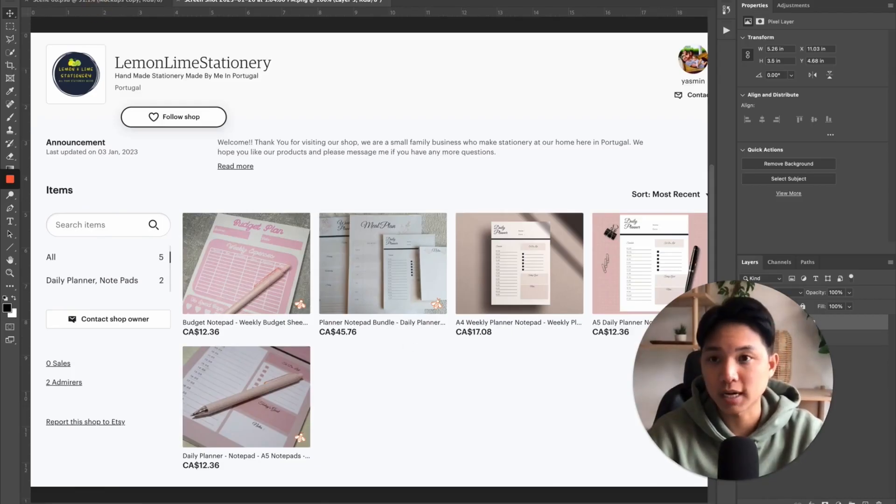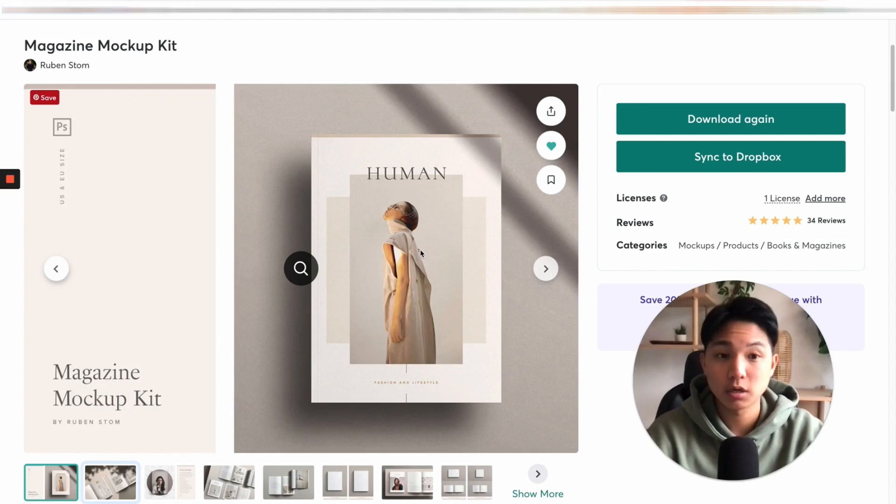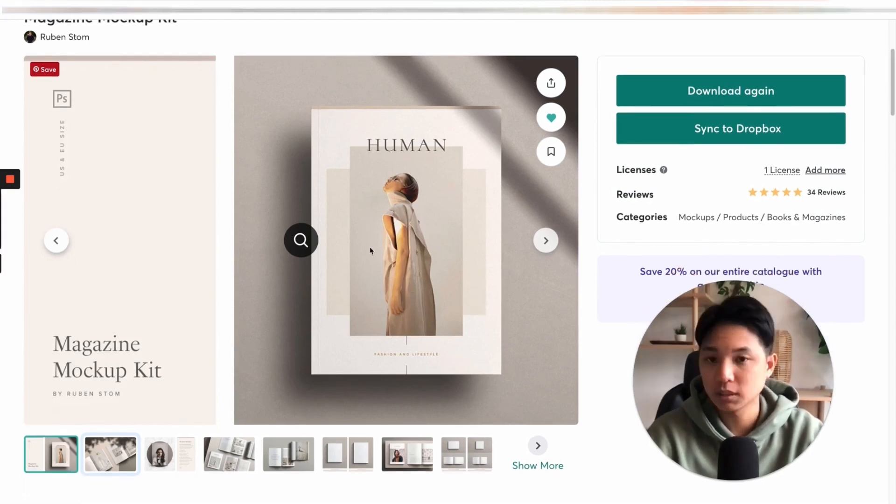If you want a full tutorial on how to create these types of mock-ups, let me know in the comments and I can do more dedicated videos on how to do this. I'll also link this product in the description if you're interested in getting this exact same product.